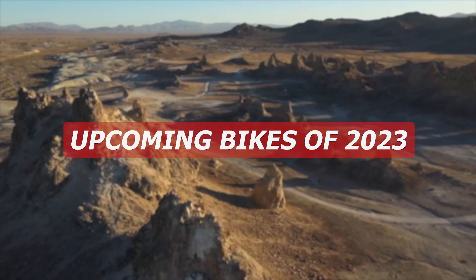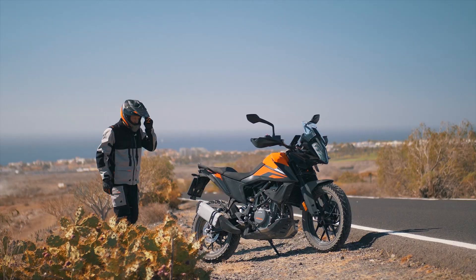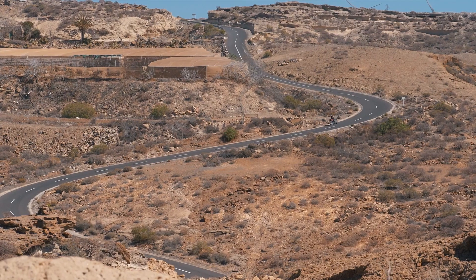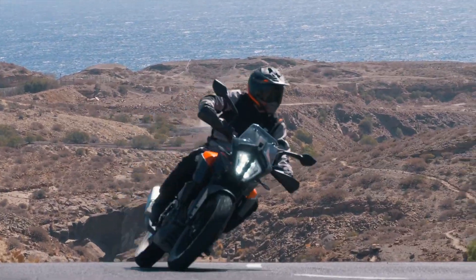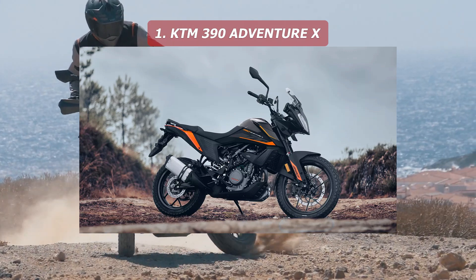Welcome back to Dentonate. Today we are talking about the upcoming bikes of 2023. In the past two days, a bike was secretly launched by KTM — the KTM 390 Adventure X.